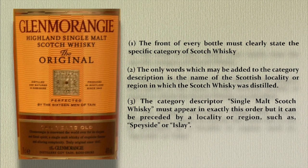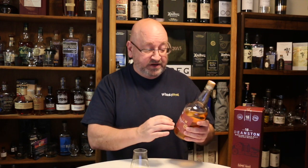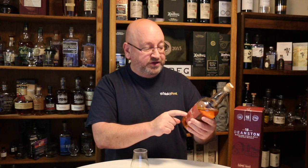The category must give equal prominence to each word and not be overlaid or interrupted by other text or images. The only words which may be added to the category description are the name of the Scotch locality or region in which the whiskey was distilled. For example, the category descriptor 'single malt Scotch Whiskey' must appear in exactly this order, but it can be preceded by a locality or region such as Speyside or Islay. So this Deanston is 'Highland single malt Scotch Whiskey.' You can't change the order — the region must precede it.